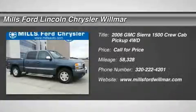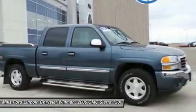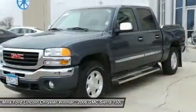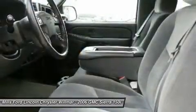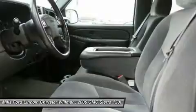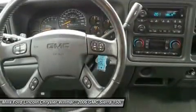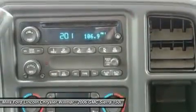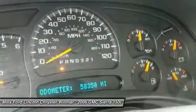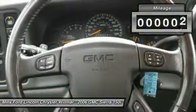2006 Sierra 1500. The Sierra 1500 offers a five-star frontal and side crash test rating and a combination of mechanics and aerodynamics that give it better conventional V8 fuel economy than any competitor. Sierra 1500 now comes standard with a Vortec 6.2 liter and 5.3 liter V8 engine and an electronically controlled six-speed automatic transmission that combines high max hauling capability with precise control.